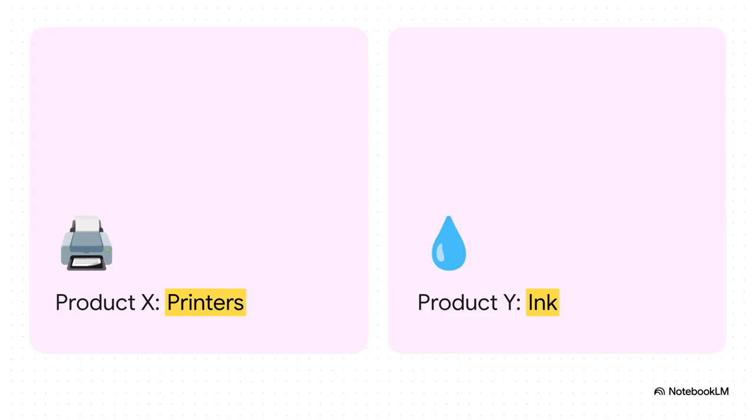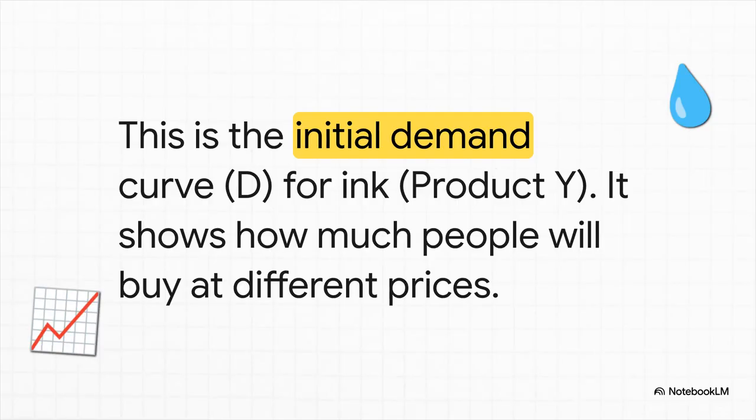To really nail this down, let's look at the classic example: printers and ink. Let's call printers product X and ink product Y. This is the perfect example of a famous business strategy you've probably heard of — the razor and blades model. The idea is you sell the main thing, the printer, for a pretty low price, but then you make your real profit on the stuff people have to keep buying over and over — in this case, the ink. It's a perfect look at how this economic idea is used to shape whole markets.